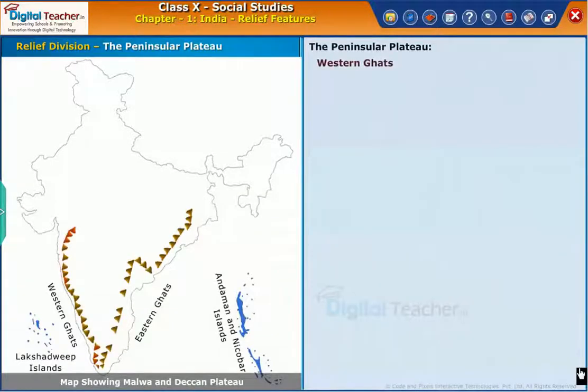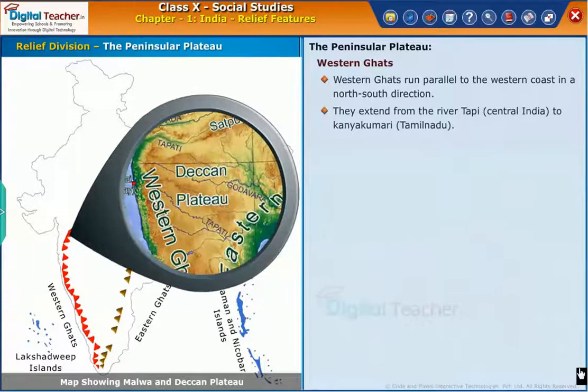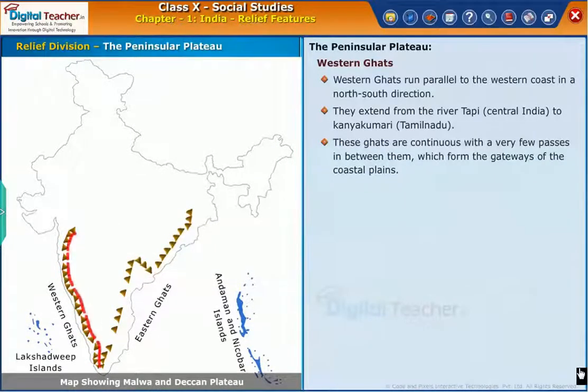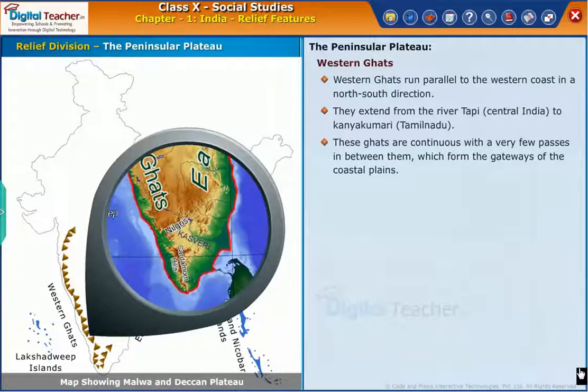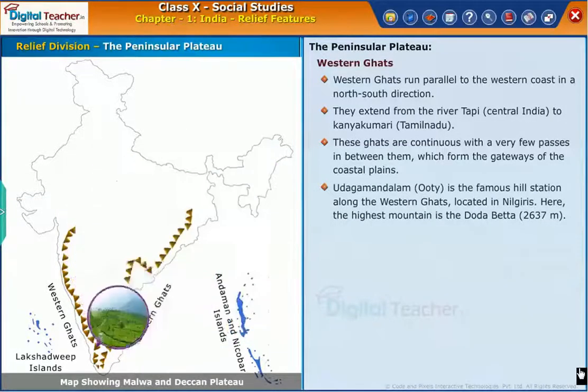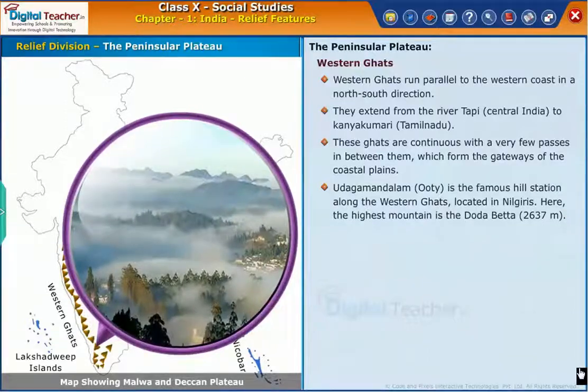The Western Ghats run parallel to the western coast in a north-south direction. They extend from the River Tapti in Central India to Kanyakumari, Tamil Nadu. These Ghats are continuous with very few passes in between them, which form the gateways of the coastal plains. Udagamandalam (Ooty) is the famous hill station along the Western Ghats, located in Nilgiris. Here, the highest mountain is Dodda Betta at 2,637 meters.